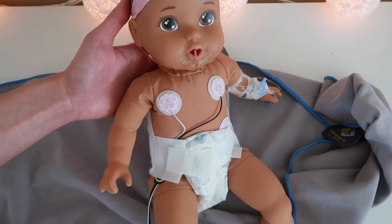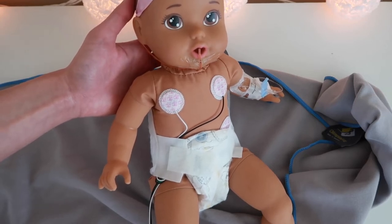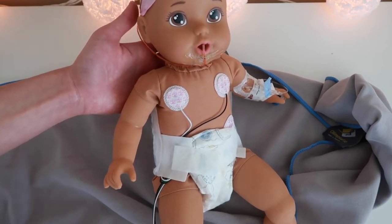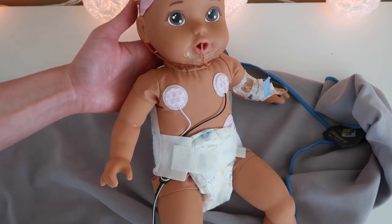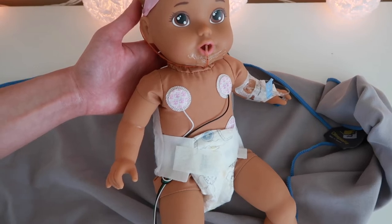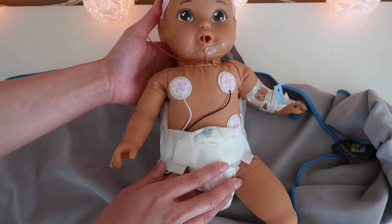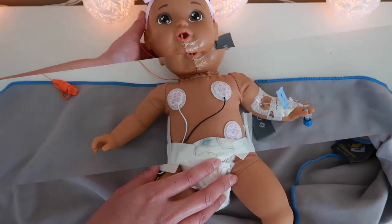Once your baby is hopefully able to stabilize, or if they're on oxygen, you can increase FiO2 — but make sure to do it slowly. I like to go in increments of five or ten, all the way up to 100 if you need to, but try to go very slowly with increasing FiO2 because it can really damage their eyes.